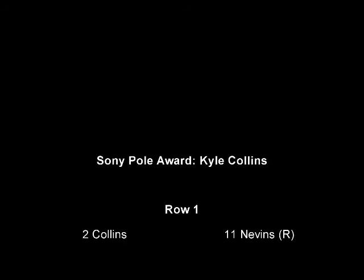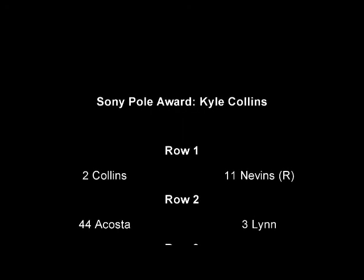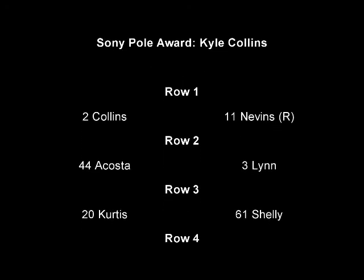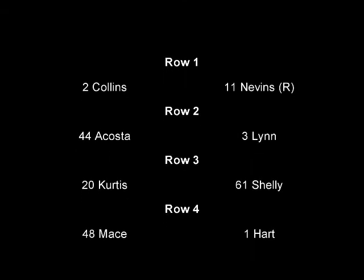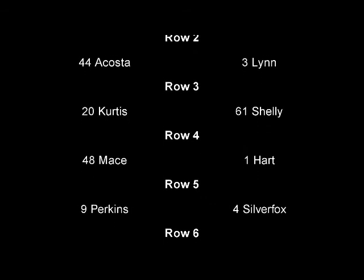We're getting ready to start over here at Oklahoma for 30 laps of racing. The Sony Polo Award goes to Kyle Collins and the Phil Brothers Racing Equipment car. Kyle really needs a good run here today. The rookie Malik Nevins is going to be on his outside.